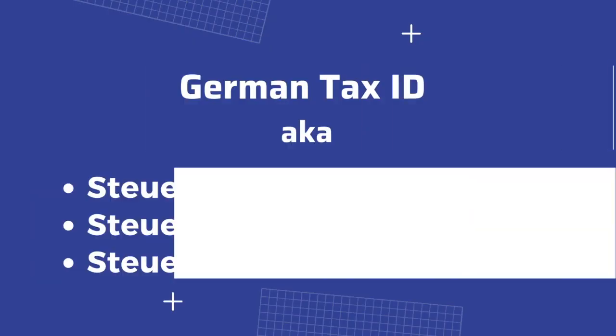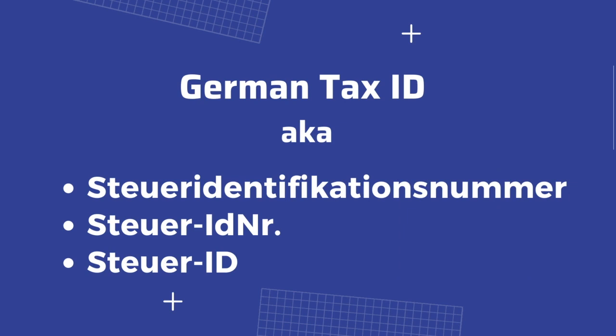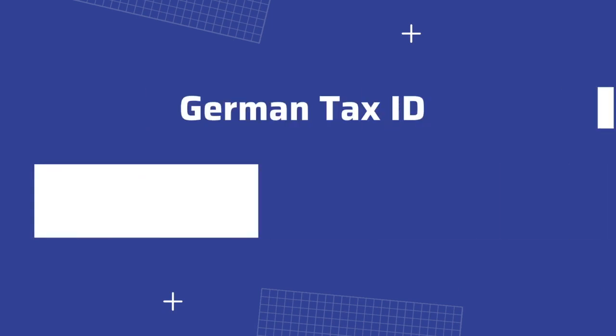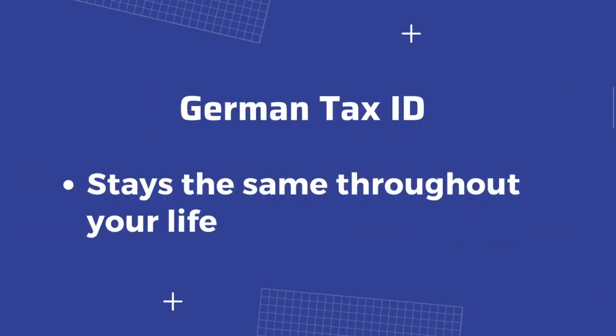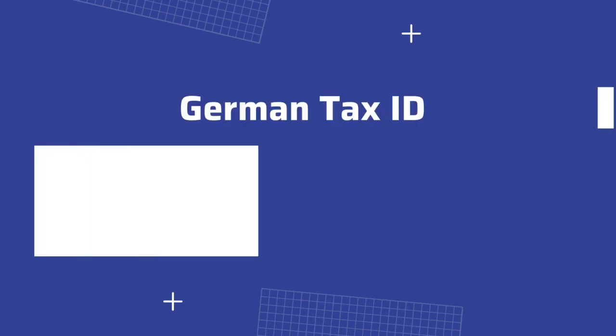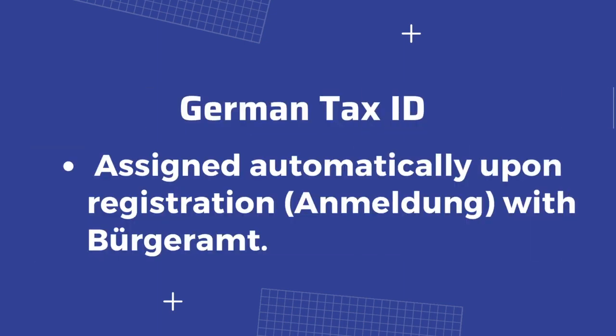So let's start with the basics. What is a German tax ID, also known as Steueridentifikationsnummer or Steuer-ID for short? A German tax ID is an 11-digit identification number. It's kind of like a social security number in Germany, and it remains the same throughout your life — so even if you move to a different state in Germany, you will still keep this number.